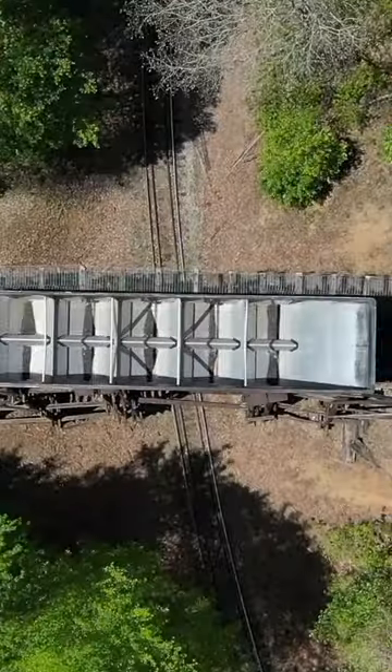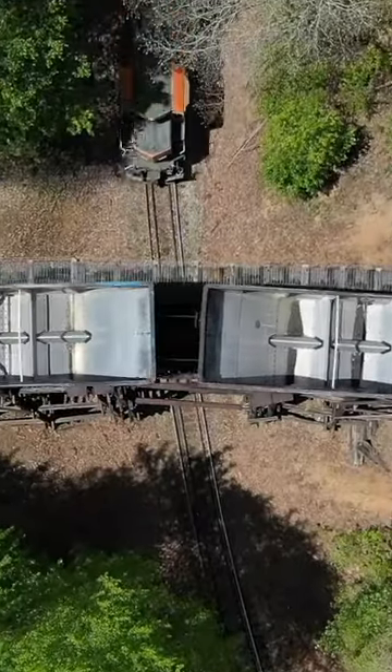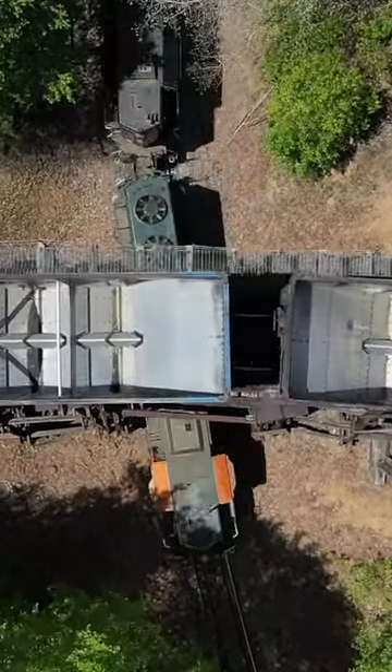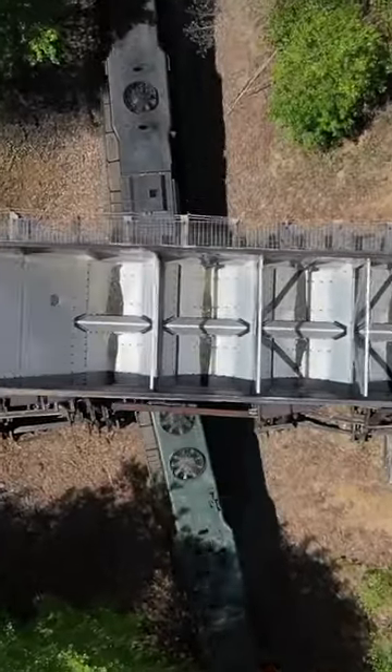Constructed in 1898 by the Atlanta, Knoxville, and Northern, the Hiawassee Loop replaced a series of switchbacks around a hill called Bald Mountain with a double loop railroad grade.